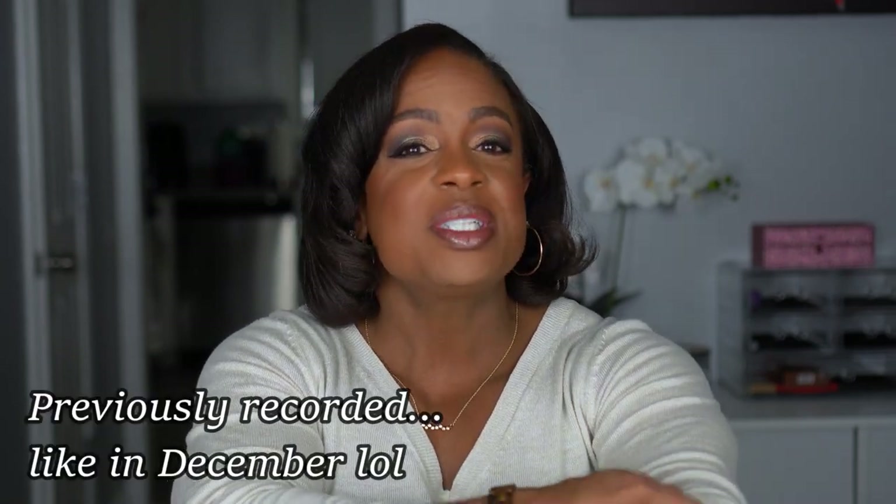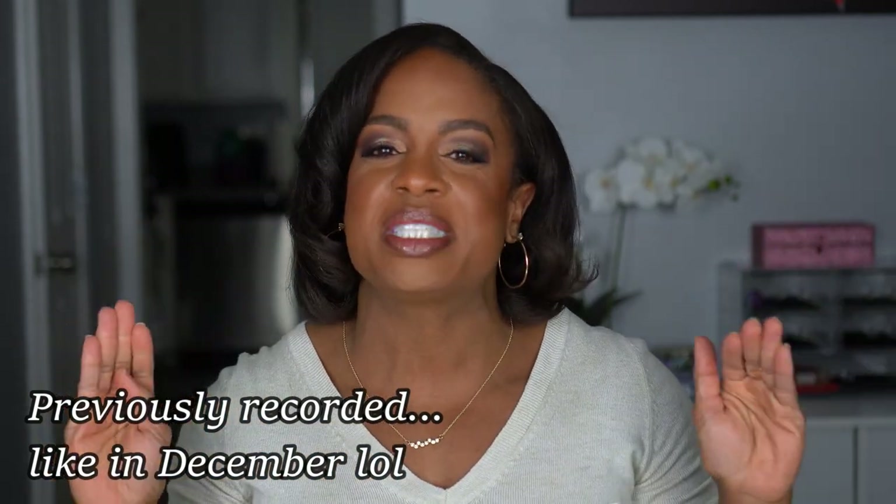This haul that I'm filming today is actually stuff that I've been holding on to since the end of 2022 — not new stuff. I said I was going to do better with my spending and I have — very proud of myself. I batch film and then I don't feel like editing, so that's the life of a YouTuber. I was ready to show you guys what I had in this box, so let's get into this haul.